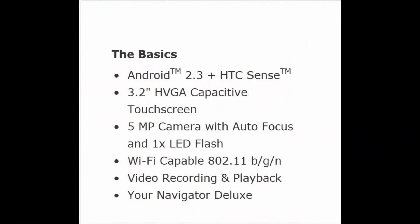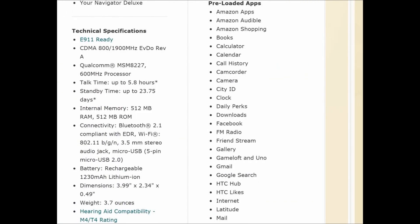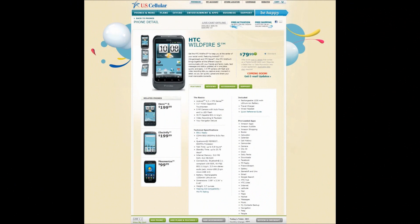The specs from the U.S. Cellular site: Android 2.3 with HTC Sense, 3.2-inch HVGA capacitive glass touchscreen, 5 megapixel camera with autofocus, LED flash, video recording at 640x480, Wi-Fi BGN, CDMA 800/1900, EV-DO revision A. It is a 600MHz processor, ARM version 6, Qualcomm MSM8227. The battery is 1230mAh, internal memory 512MB, RAM 512MB, and Bluetooth 2.1.